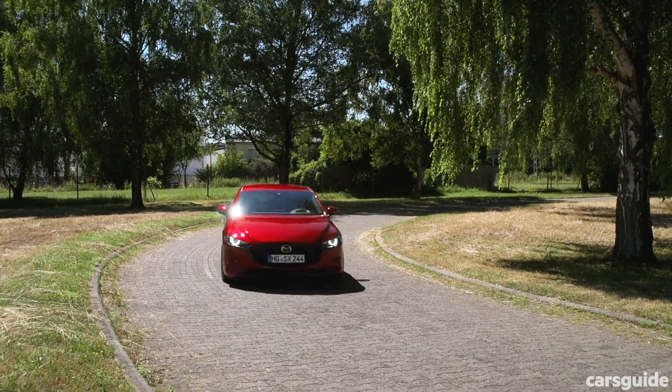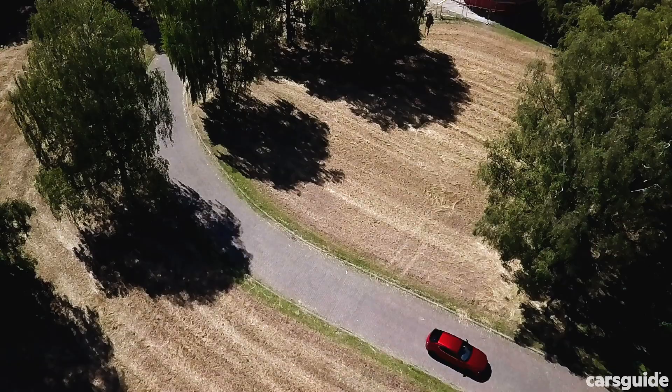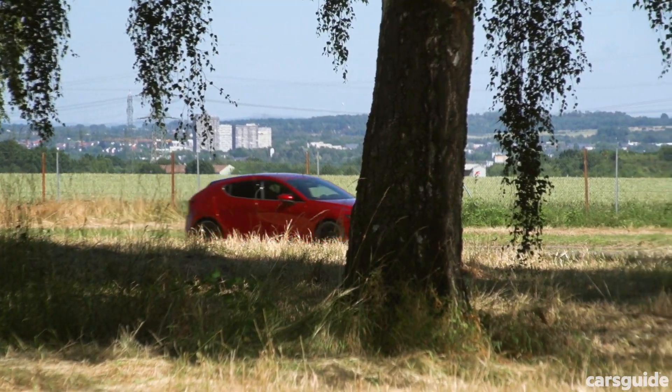Mazda has done an amazing job of making the two ignition types, the supercharger and massive compression, work so effectively that you can hardly tell anything different is happening under the bonnet.